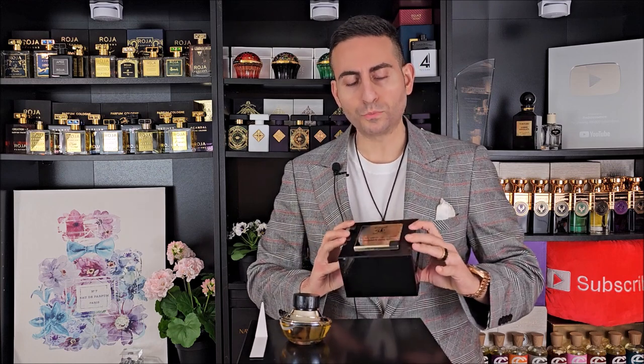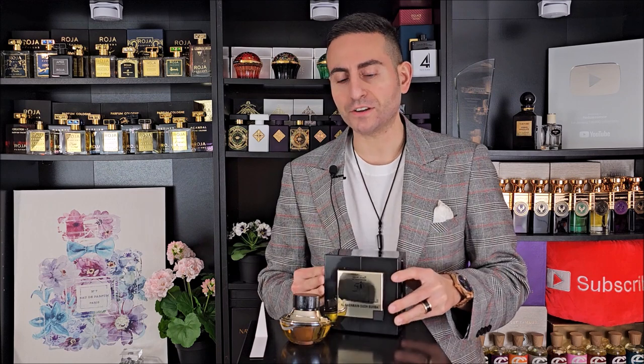Here we have a fragrance that I recently discovered by the brand Al-Haramayn. I've reviewed a bunch of their fragrances before — they have one that smells like Cretaventis, one that smells like Tobacco Vanille, and one that smells like Bulgari's Tiger. Here we have one called Oud Burma, and I'm excited to give you my thoughts on this fragrance.